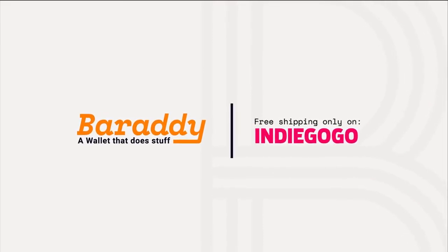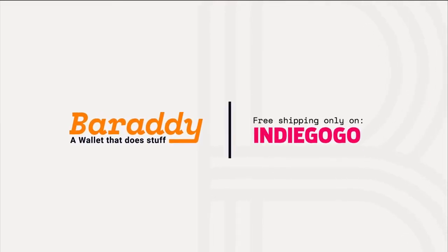With amazing prices you can only find on Indiegogo, pre-order your Barati now. And did we mention the free shipping?